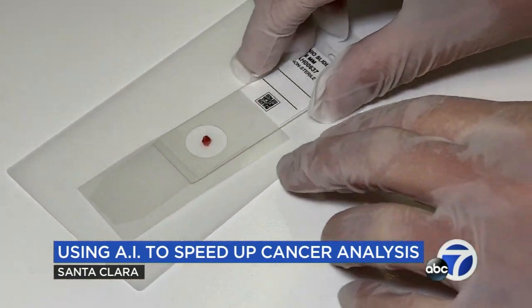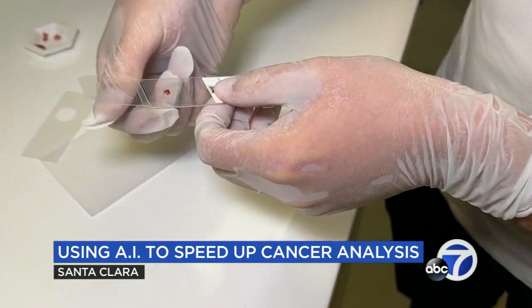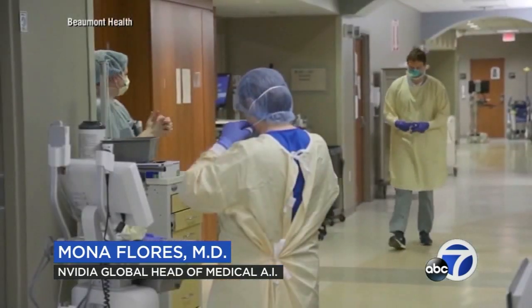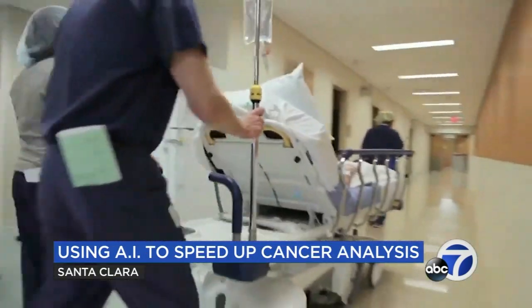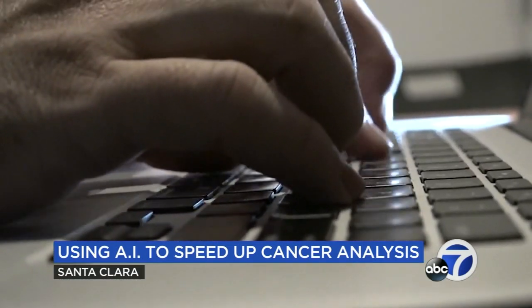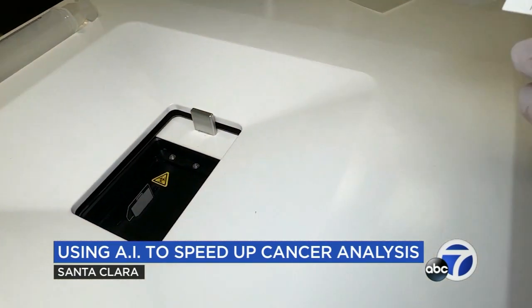But as experts point out, it's not just about speed. It could also provide resources in places that don't have pathologists or other experts to read images. In those cases, you can imagine having something that is able to do triage at the beginning, and then send more complex cases to specialists, which may not be available in the numbers we have here in the US.